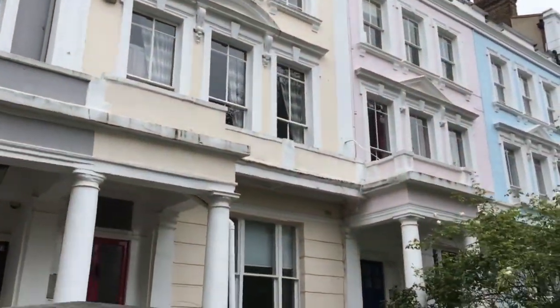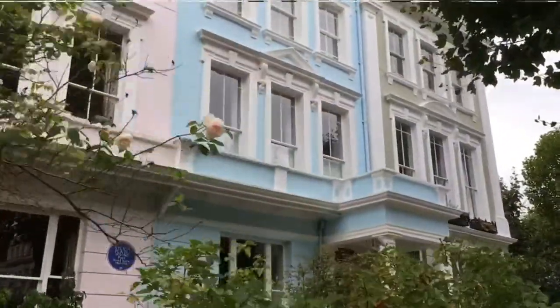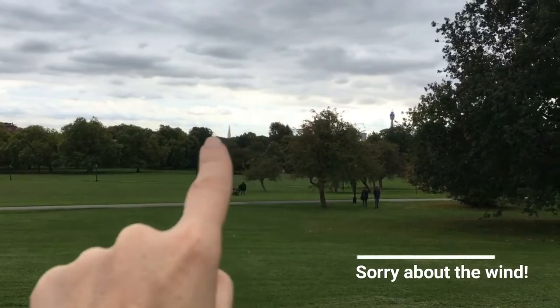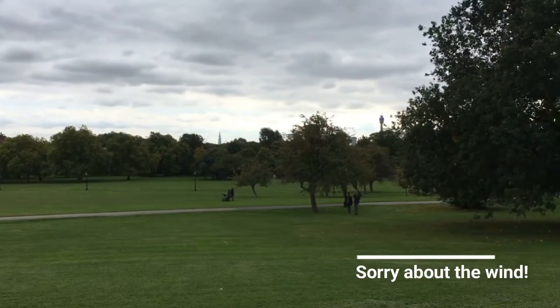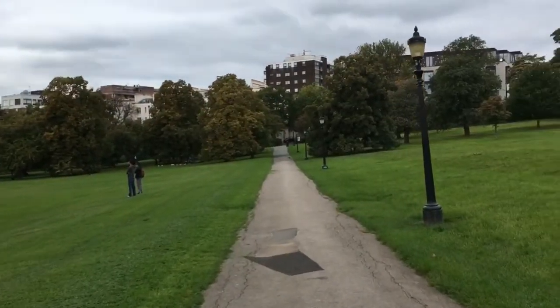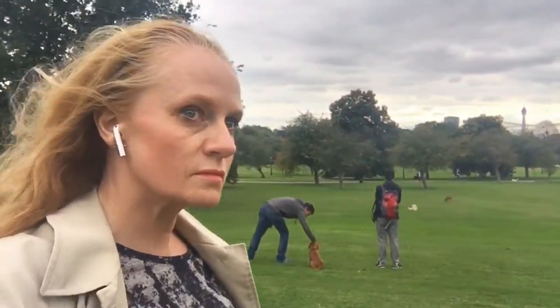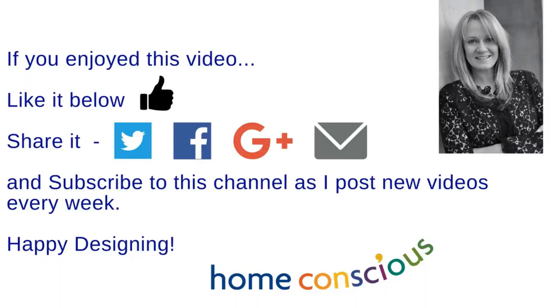I've dropped the keys off back with the estate agent — the house is locked up and he's going to sort out the alarm. I'm off to the next project, but first I think we need to stop for a spot of lunch. You can see the Shard in the background there, and the Post Office Tower. It's quite built up as you can see — unfortunately the developers have come in.